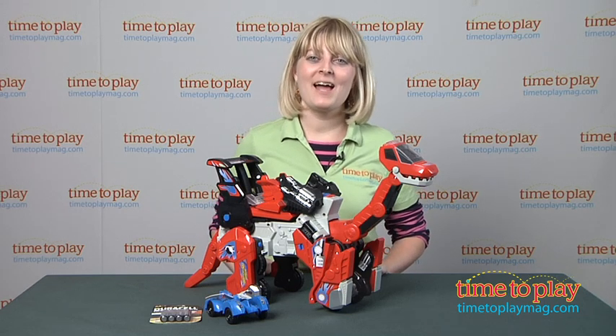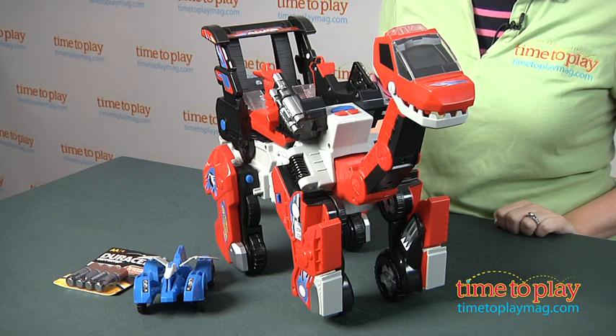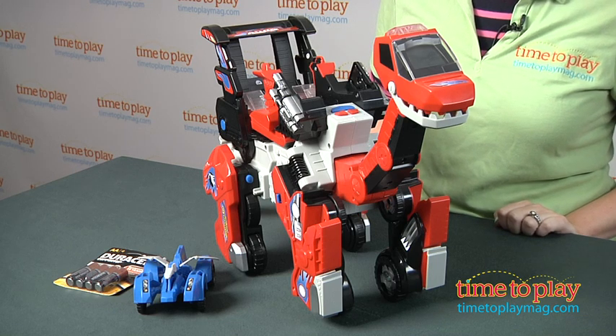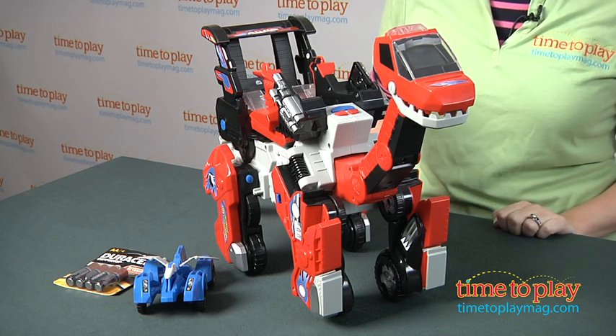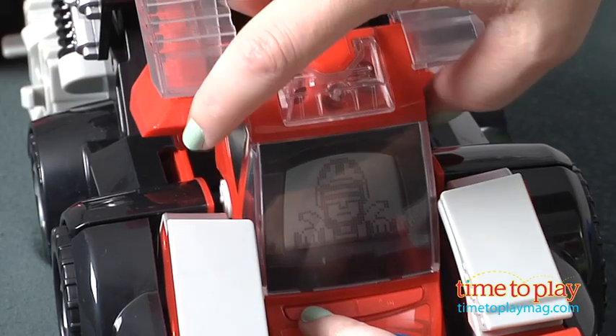Hi, I'm Laurie from TimeToPlayMag.com and this is Brock the Brachiosaurus, one of the newest and biggest Switch and Go Dinos from VTech. It transforms from a dinosaur to a truck with just a few twists and turns of the toy.